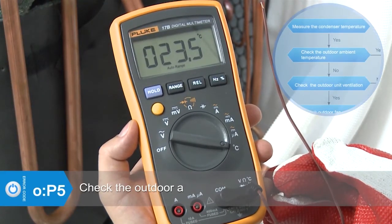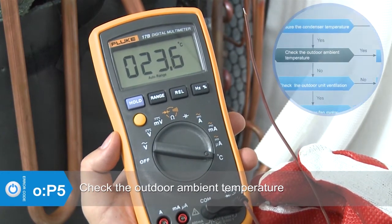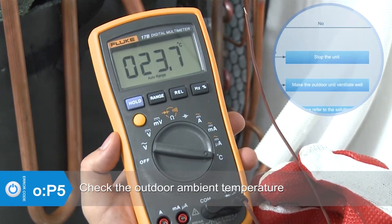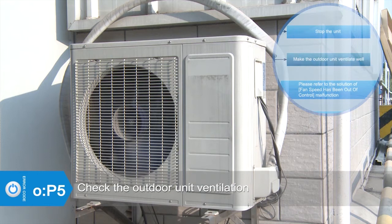Check whether the outdoor ambient temperature is higher than 50 degrees Celsius. If yes, stop the unit. Check if the outdoor unit ventilation is good and make sure the outdoor unit ventilates well.